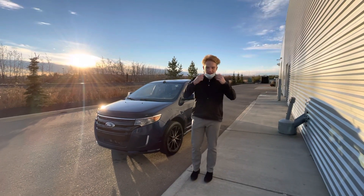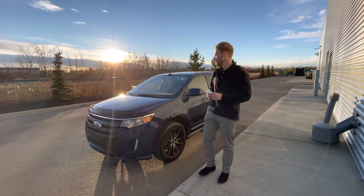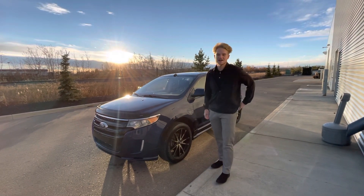Hey there, Tina. This is Blair here with LA Nissan. I just wanted to go ahead and make a quick video and introduce myself and show you a better look at this 2011 Ford Edge you're looking at.